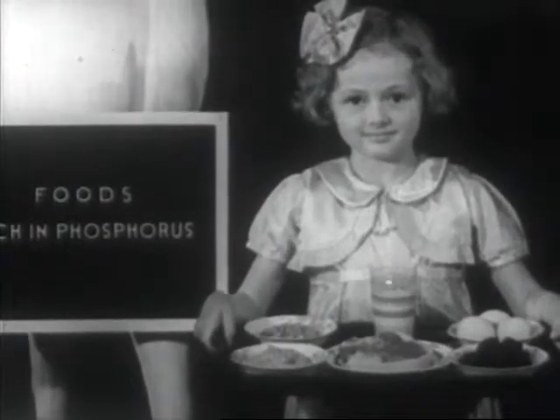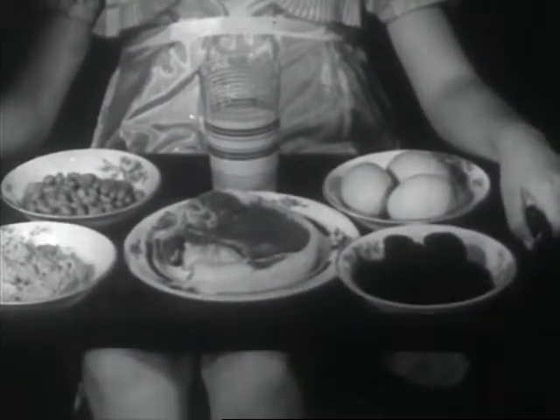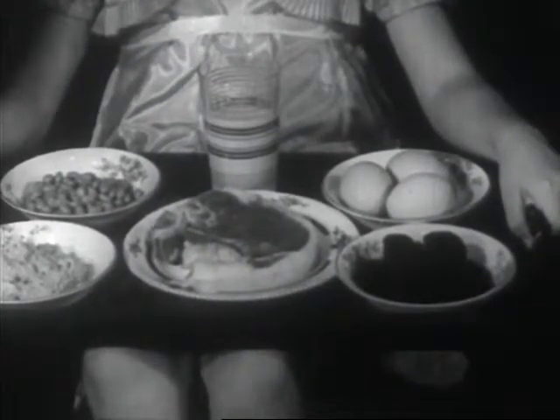Another thing that makes us thrive is phosphorus. You will find it abundantly in milk, eggs, beans, prunes, cereals and meat.